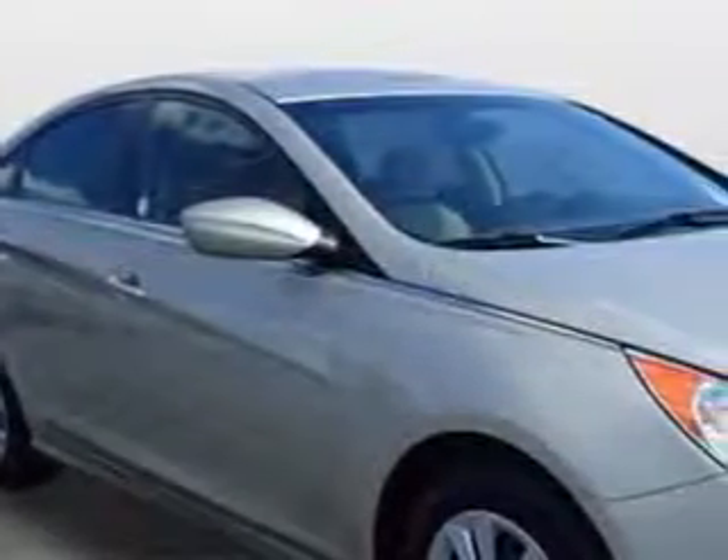Check out this Camel Pearl 2011 Hyundai Sonata, equipped with a 4-cylinder engine and an automatic transmission. Enjoy an exceptional 35 miles to the gallon on this great car.